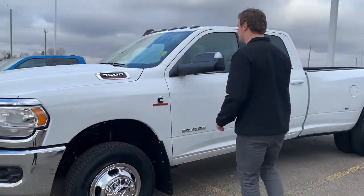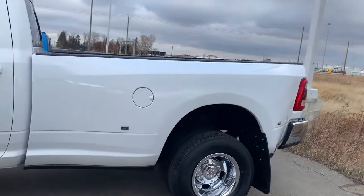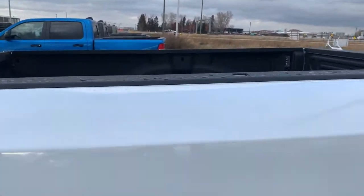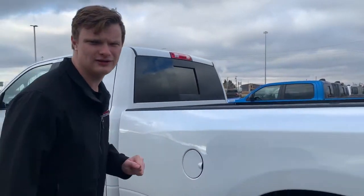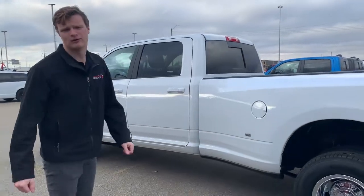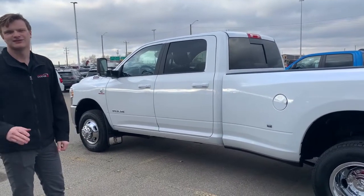You can definitely tell by the way these mirrors come out for towing, so you can see all the way back with a 40-foot trailer. Moving to the back, it does come with an eight-foot box, a spray-in bed liner, LED lamps in the rear, and this vehicle also comes equipped with clearance lights on the top of the roof.